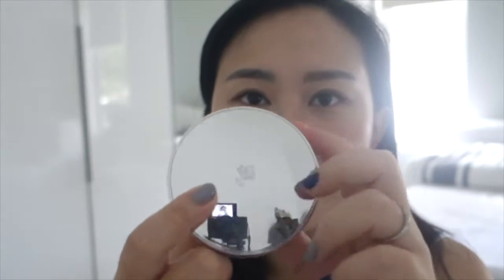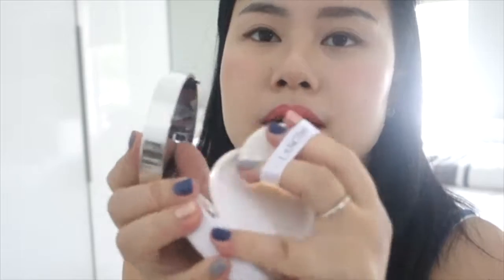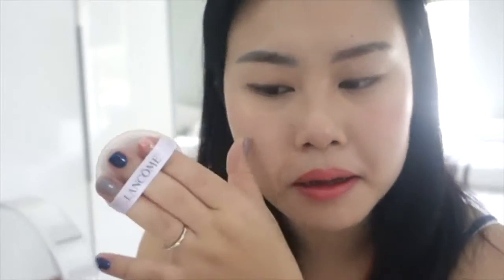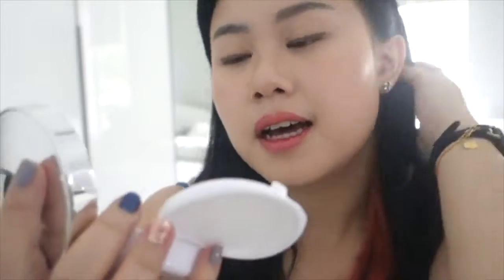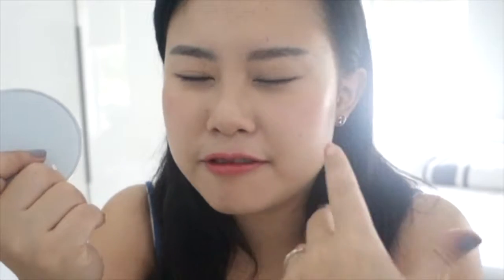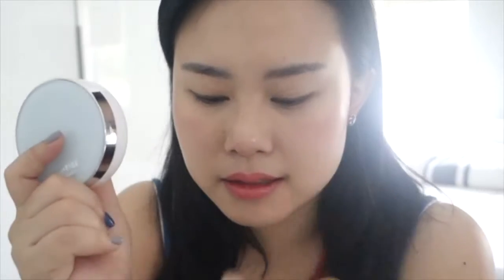I really like the packaging of this Lancôme — it's very simple, just a mirror that opens up with a puff inside. I really like how this cushion smells; it has a floral scent, and every time you apply it feels like you're smelling something very nice. Unlike the Laneige cushion which has that foundation smell. I'm going to quickly show you the difference on my hand between Laneige and Lancôme.